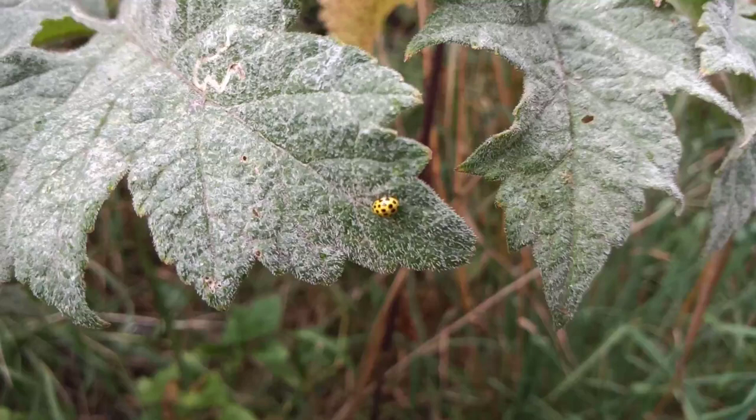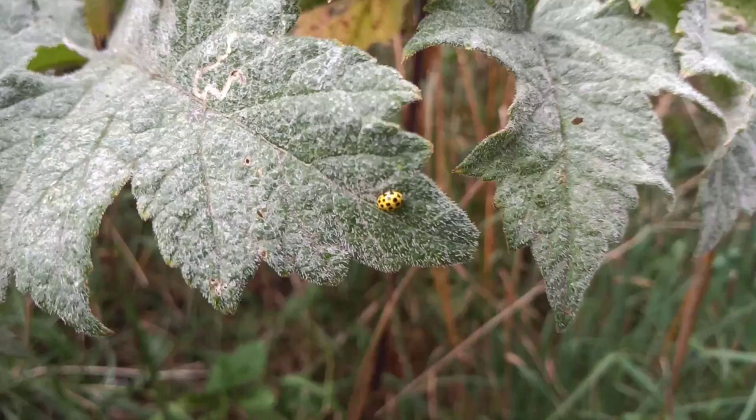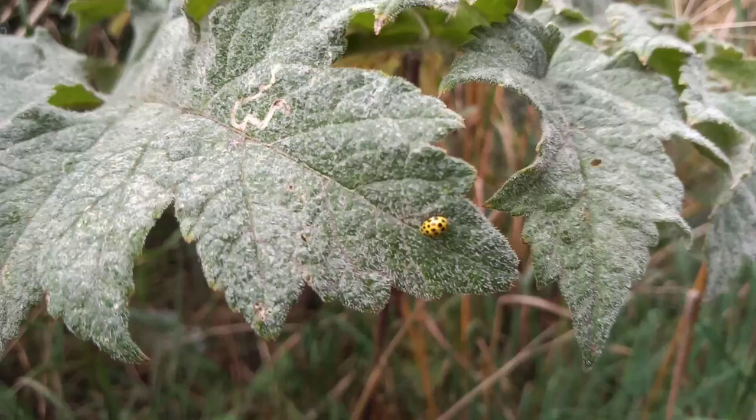Here's one of my lesser-known ladybirds — this is the 22-spot ladybird. It ranges from about four to five millimetres in length, so not a large ladybird, but really distinctive because no other ladybird in the UK is bright yellow like this — a sort of really bright canary yellow. Technically it should have 22 spots on it.